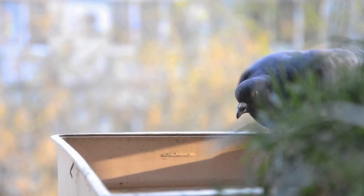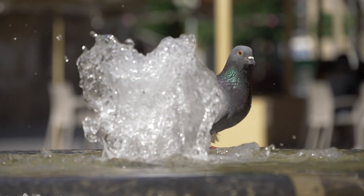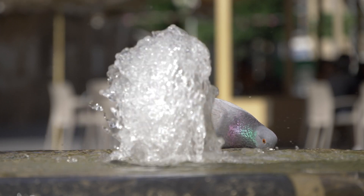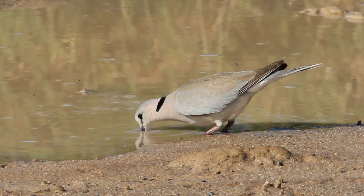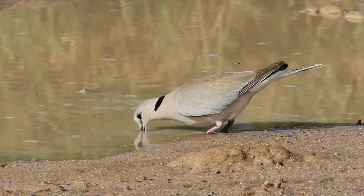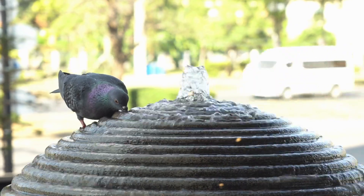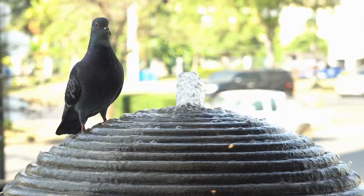Doves and pigeons have a very unique way of drinking. They use suction, and they are the only birds who do this. Instead of scooping up water and doing a head tilt, they put their beaks in the water and suck up the water as if their beaks were a straw. The tongue acts like a piston, pushing water into the throat, which then moves it to an area of lower pressure in the esophagus.